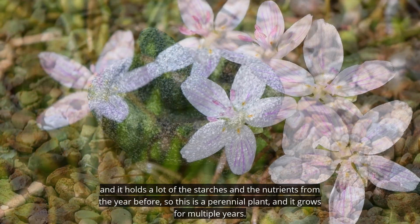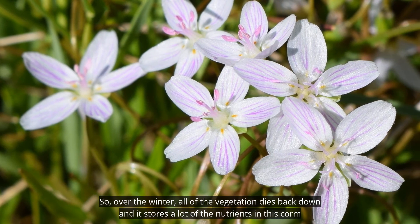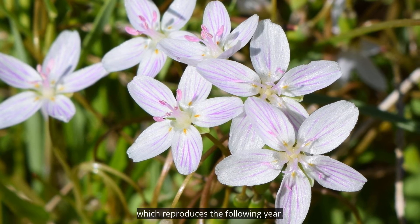This is a perennial plant, growing for multiple years. Over the winter, all of the vegetation dies back down, and it stores a lot of the nutrients in this corm, which reproduces the following year.